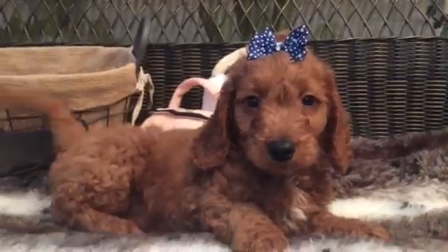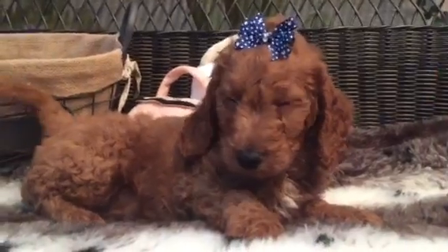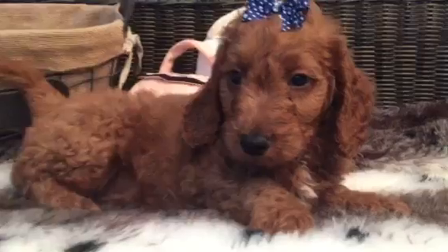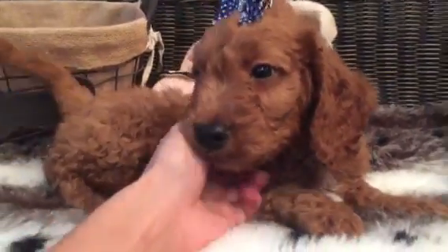This little stud is our adorable little mini Golden Doodle. He is just handsome. He's got the really deep red apricot coloring. Super beautiful. He's just really, really a lovely puppy.